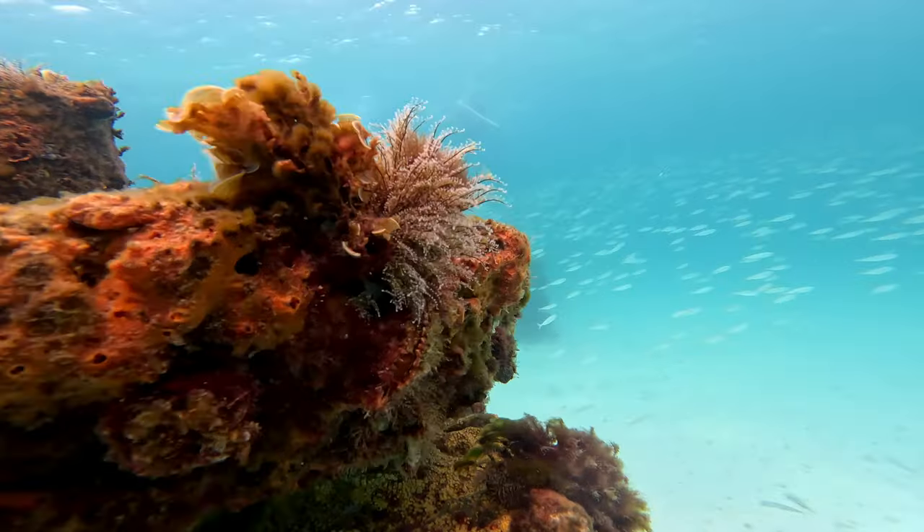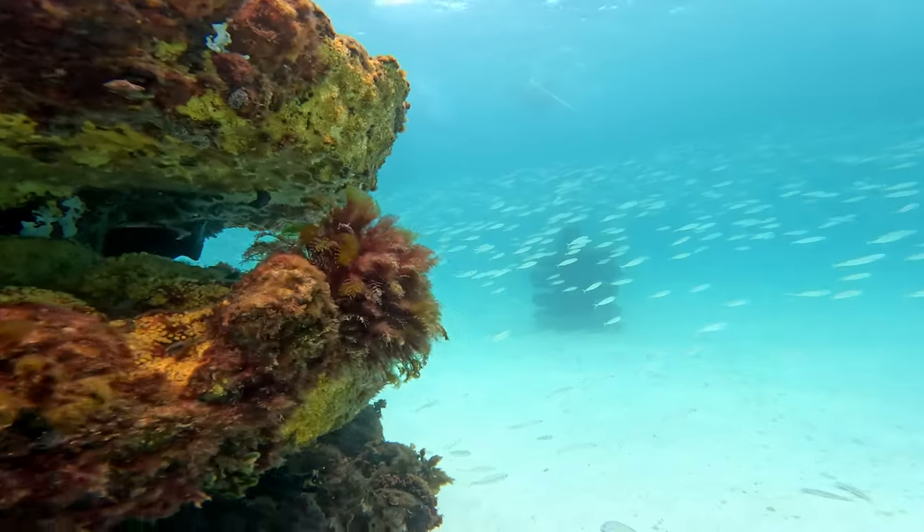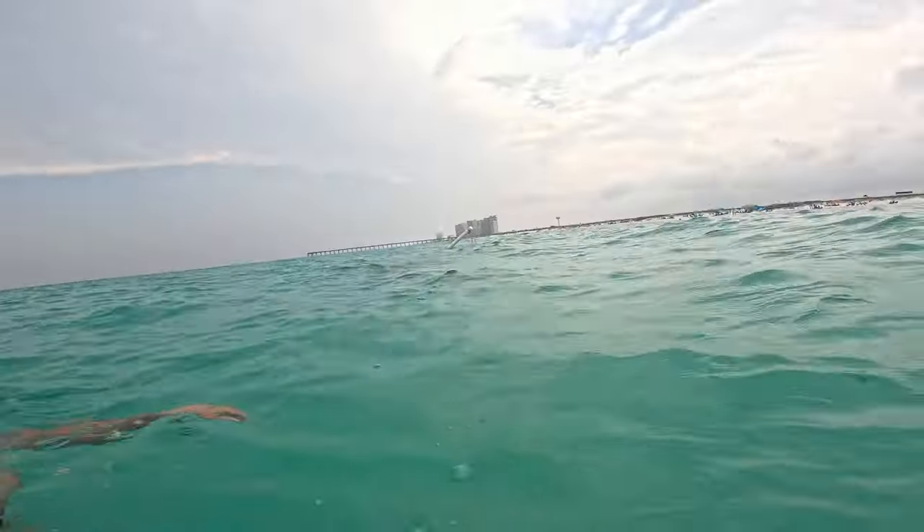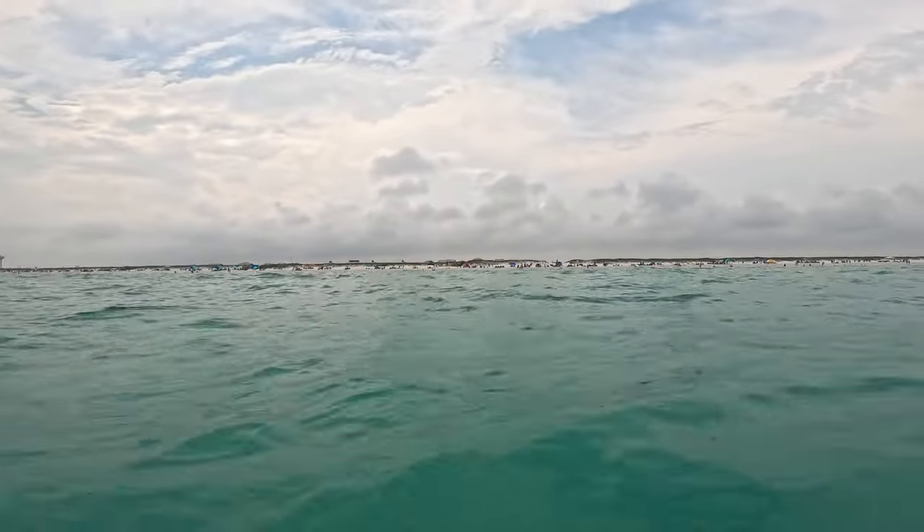It took me about four minutes to swim out to it on a really calm day — super easy. Just came up by the first set of reefs. As you can see, it's not very far, probably a hundred yards, taking about four minutes to get out here.